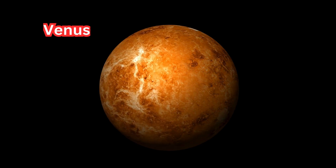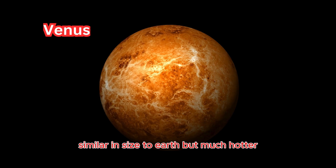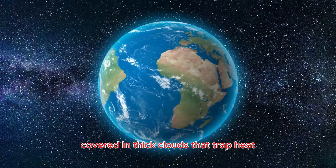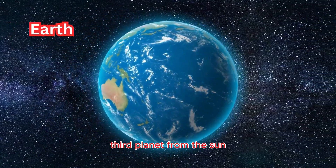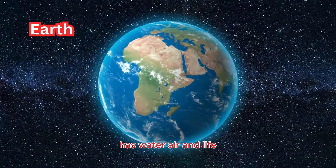Venus: the second planet from the sun, similar in size to Earth but much hotter, covered in thick clouds that trap heat. Earth: the third planet from the sun — our home. It has water, air, and life.